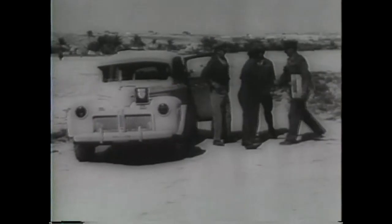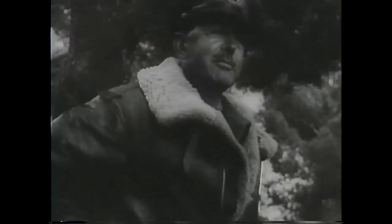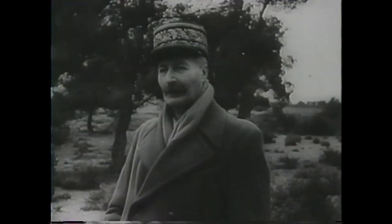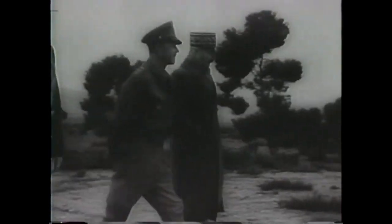The famous Mareth Line, now in British hands. Behind these concrete emplacements, Rommel was expected to make a stand. But Montgomery's guns and his brilliant Eighth Army were too much for the Desert Fox. Here, General Alexander, Allied ground chief, and French General Giraud visit the fighting front, as British artillery gives the Nazis no rest.